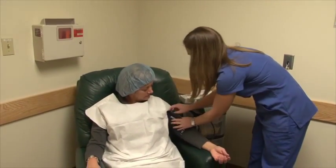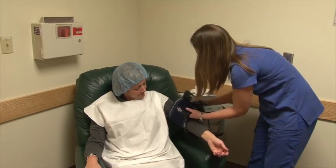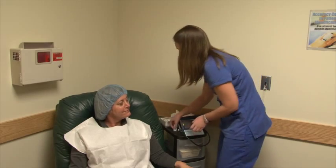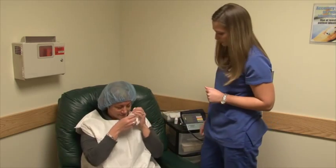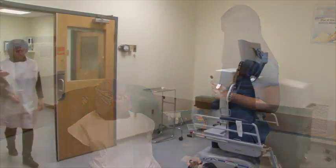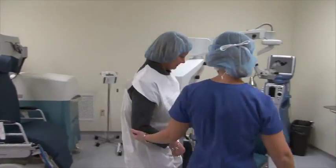Once admitted, our nurses will begin eye drops to numb, dilate, and cleanse the eye. We will check your blood pressure, temperature, and other vital signs. Based on your anxiety level, your nurse will offer you Valium to help you relax. You are awake for this procedure, which takes approximately 10 to 20 minutes, and the Valium will help you relax. Once the nurses feel you are dilated and prepped, you will be escorted to the operating room.